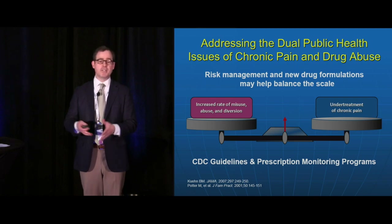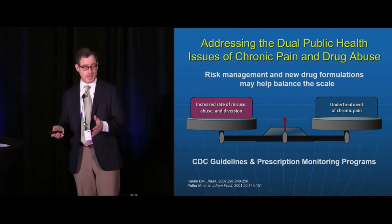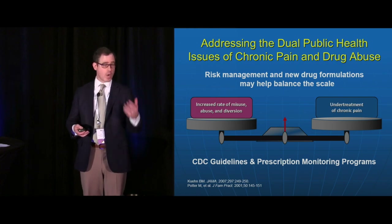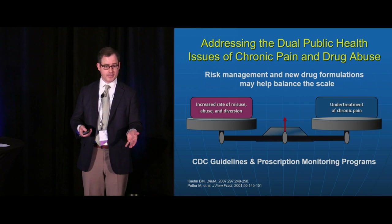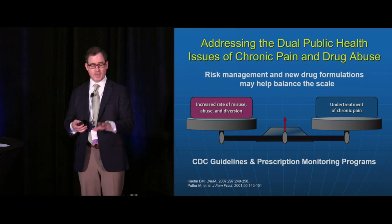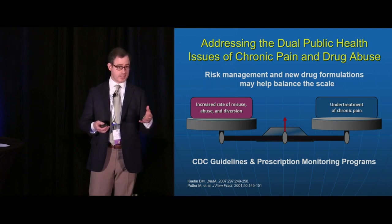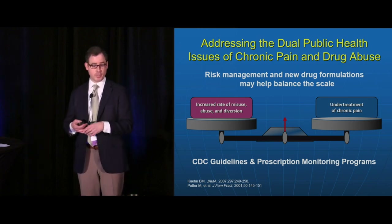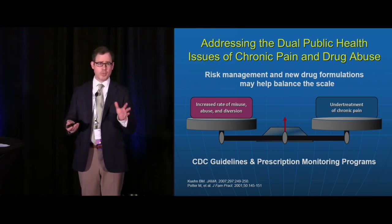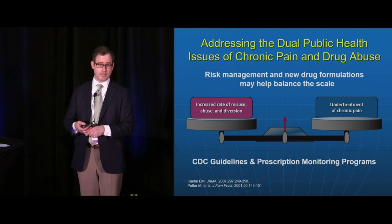We have a dual public health problem in this country. There are 116 million Americans who suffer from chronic pain, and on the other hand we've been bombarded by the problem associated with opioid overdose and death. The CDC guideline is putting a damper on opioid supply, which seems to be having a significant impact on the numbers of primary care physicians and pain specialists who are prescribing opioids. Prescription monitoring programs also have a role in reducing risk associated with opioid prescriptions and multi-sourcing of opioids by pain patients.